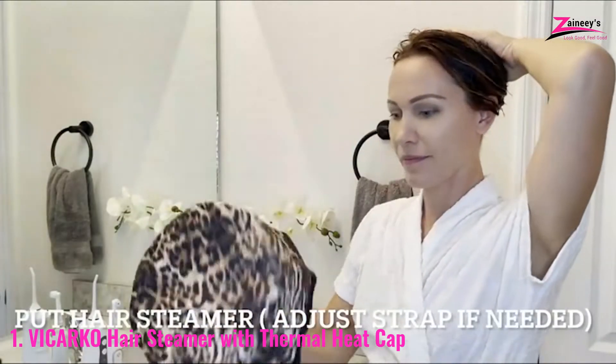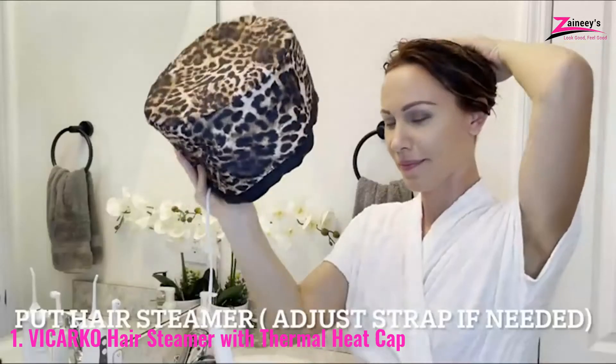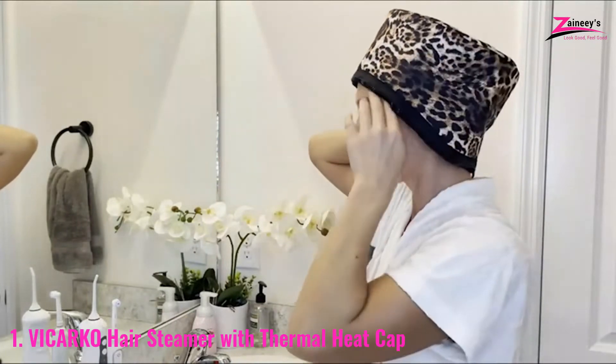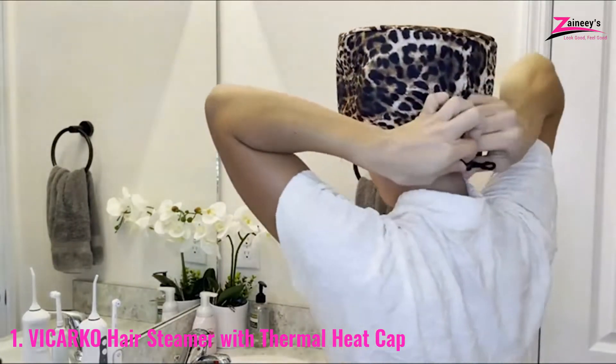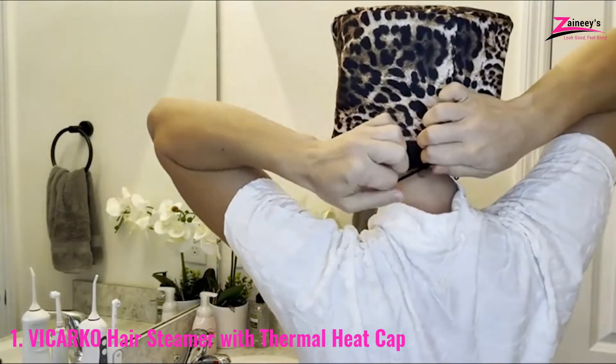This hair steamer warms up to 45 to 65 degrees Celsius. It distributes heat evenly, ensuring that the hair treatment gets deep into your scalp and is well absorbed. It's great for all hair types and the most effective way to avoid hair breakage and split ends.